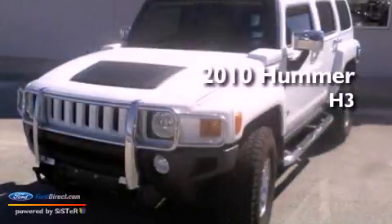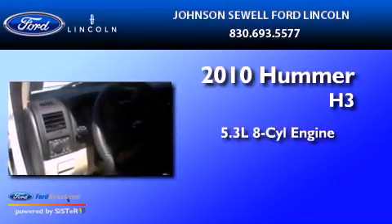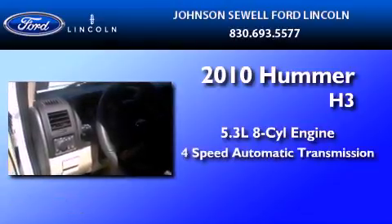This is a 2010 Hummer H3. It has a 5.3-liter, eight-cylinder engine and a four-speed automatic transmission.